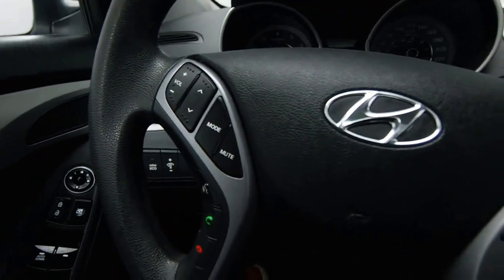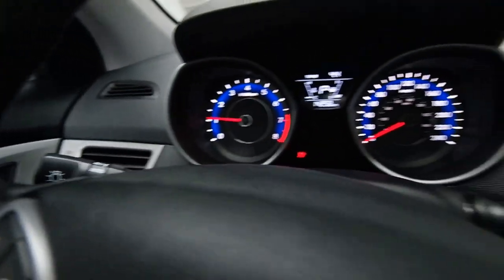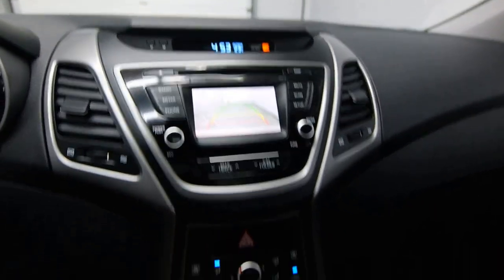Power sunroof, steering radio controls, cruise control, 15,000 kilometers, you have a rear view camera, and front heated seats.